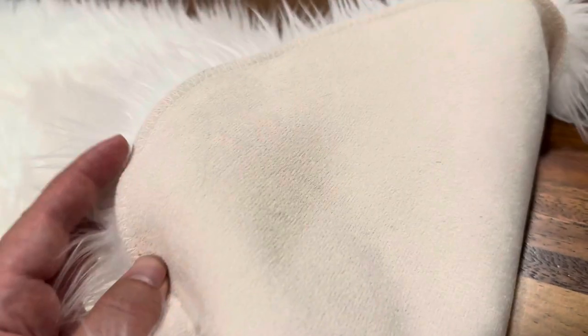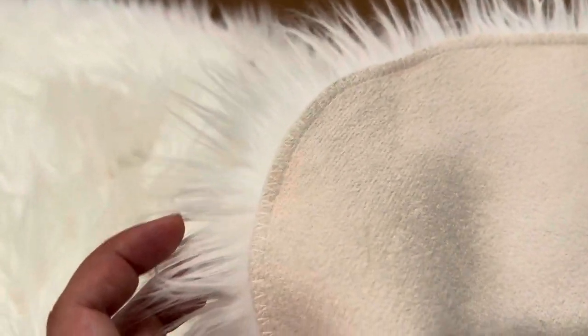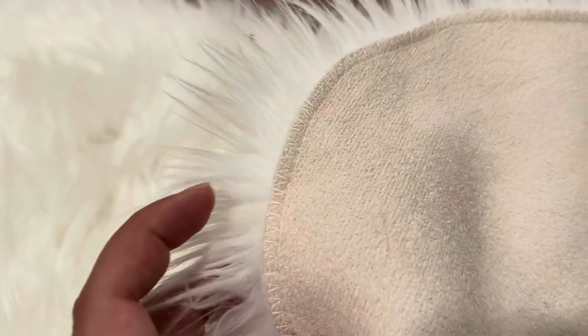This is what the back looks like. It has a very nice, good stitching here — it's not going to come apart. All in all, I really highly recommend this if you're looking to decorate a room, soften a room, and just brighten up and make a room feel and look a little bit more cozier.